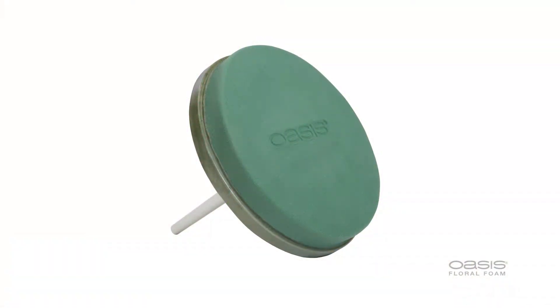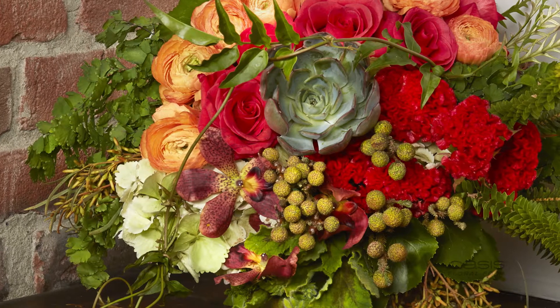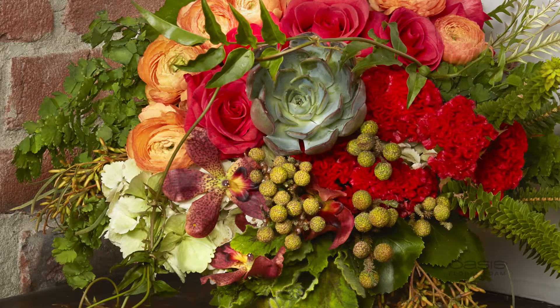With the European Bouquet Holder, designers have a wide, flat foam surface to fill with flowers, like a painter's canvas waiting for that first splash of color.